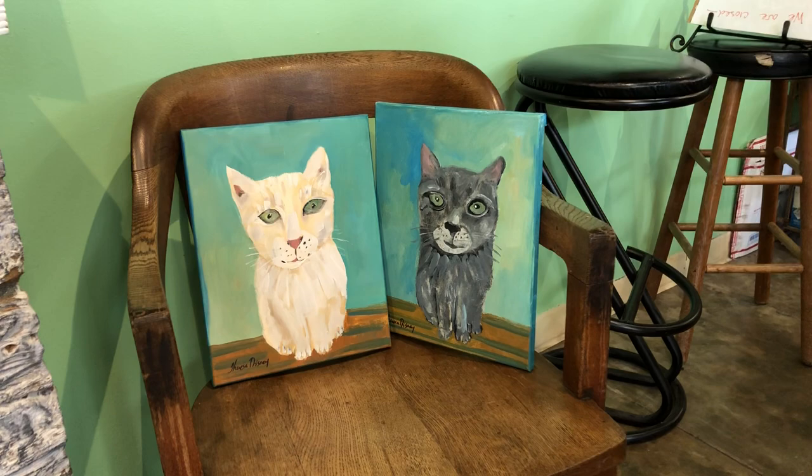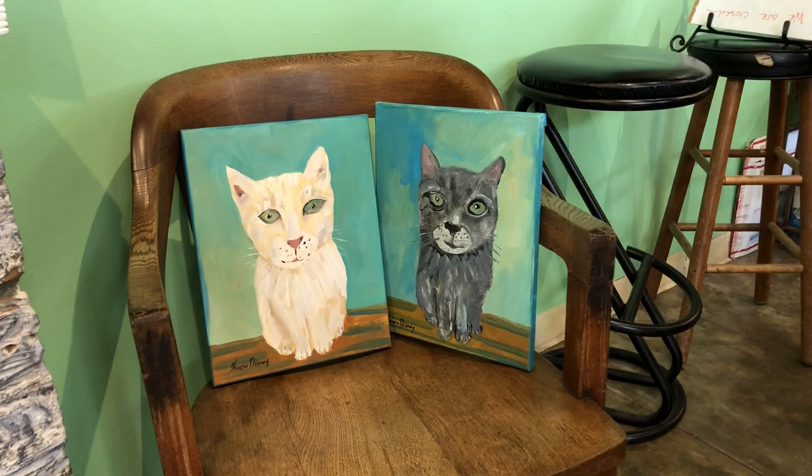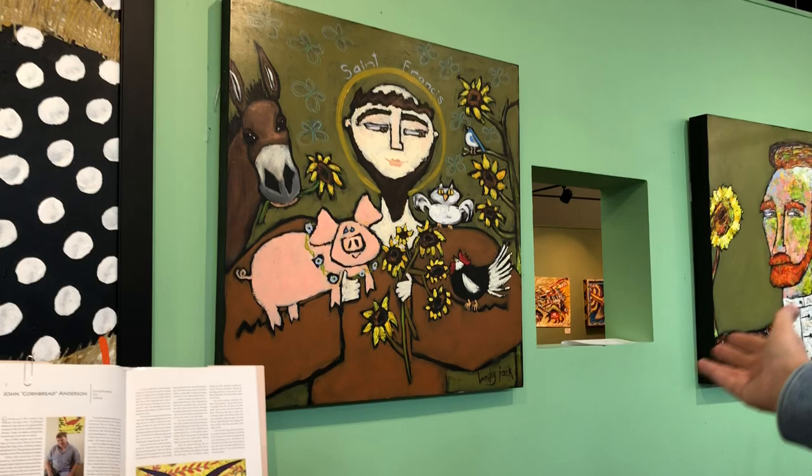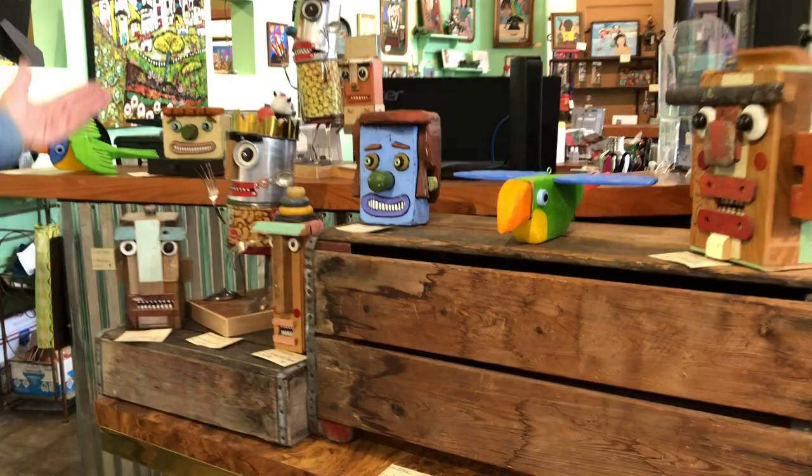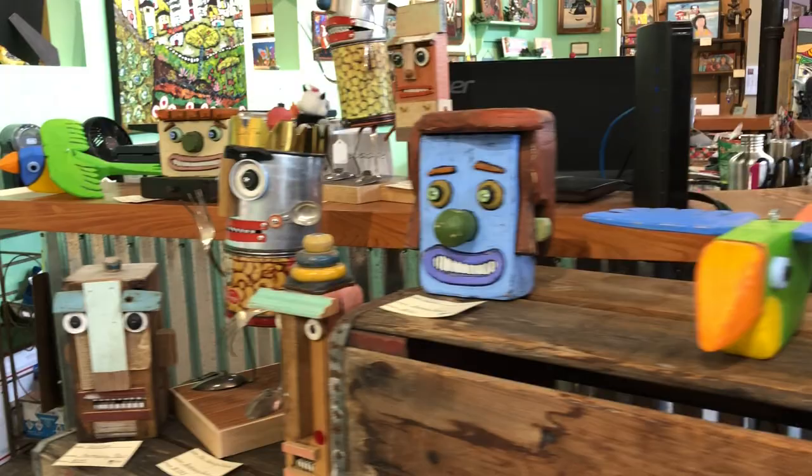We've got three little Ruby Williams pieces here: Bubble Mouth Boy, Bell Pepper Boy, and Hi There. Then there are a couple of pet portraits waiting for the owner to pick them up. And a beautiful Bailey Jack, with two more over there. Then we've got some Anthony Pack pieces here — this is Anthony's corner.